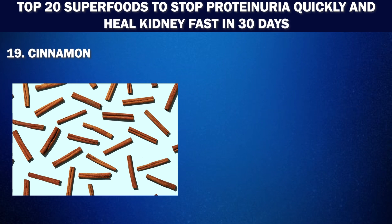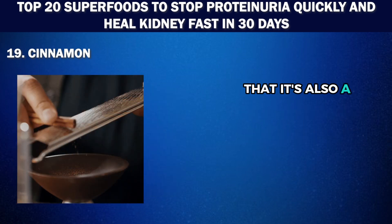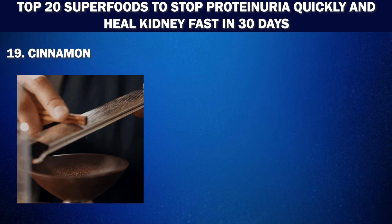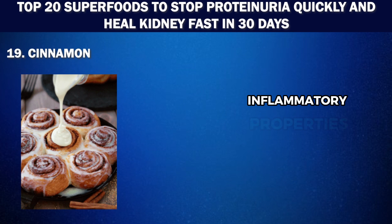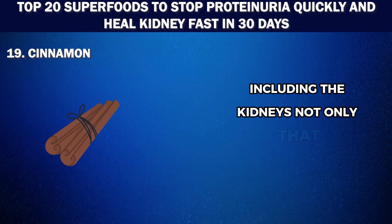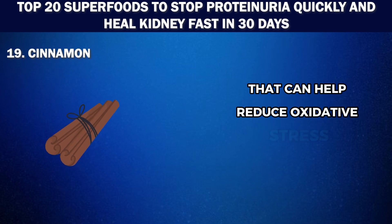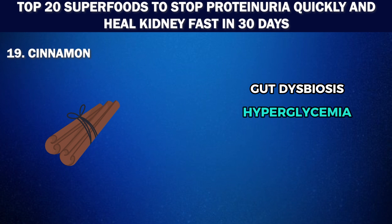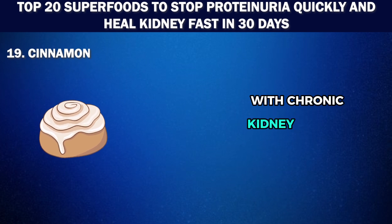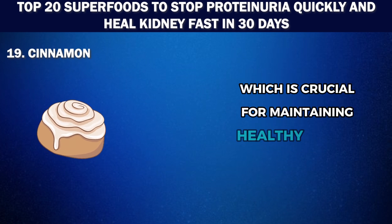Number 19: Cinnamon. This fragrant spice is mostly known for its delicious taste and aroma, but it's also a powerful tool in helping to stop proteinuria and heal kidneys. Cinnamon is jam-packed with anti-inflammatory properties that can help reduce inflammation in the body, including the kidneys. It also contains vital bioactive compounds that can help reduce oxidative stress, gut dysbiosis, hyperglycemia and dyslipidemia — all common complications in patients with chronic kidney disease — and it can help regulate blood sugar levels, which is crucial for maintaining healthy kidneys.